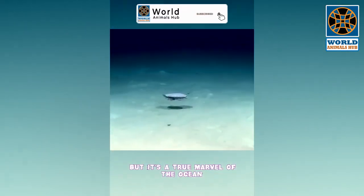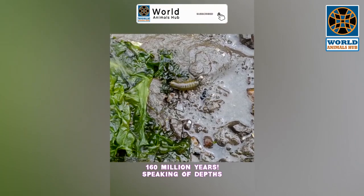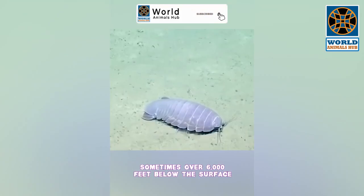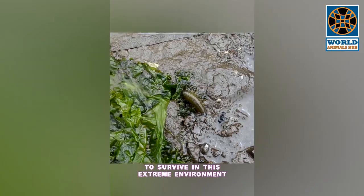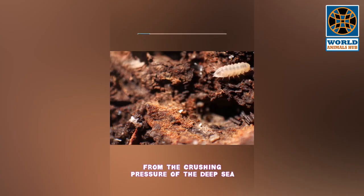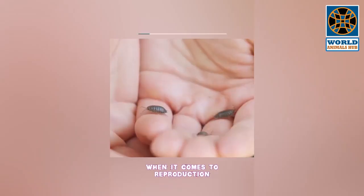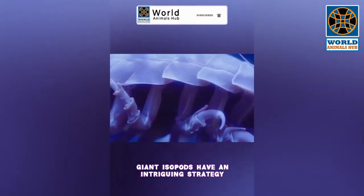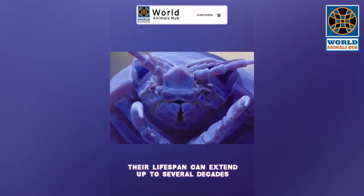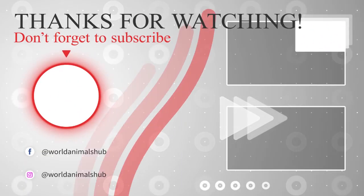Number 1: Giant Isopod. The giant isopod may resemble a roach, but it's a true marvel of the ocean. These crustaceans belong to the same group as shrimp and crabs and have been around for over 160 million years. Found in pitch-black abyssal zones, sometimes over 6,000 feet below the surface, their armor-like exoskeleton protects them from crushing pressure. Giant isopods are opportunistic scavengers, feeding on dead marine animals that fall to the ocean floor. They carry their eggs in a brood pouch, and their lifespan can extend up to several decades.